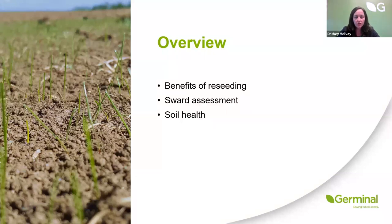As a brief overview, we'll talk about the benefits of reseeding, how we do a sward or soil health assessment, and soil health in terms of its biological, physical and chemical properties. The average level of grass production is about seven tonnes of dry matter per hectare across Ireland and the UK, slightly higher on dairy farms. Through reseeding, using the best genetics combined with good soil fertility and soil health, we can achieve up to 12 to 14 tonnes of dry matter with well-managed new reseeds.